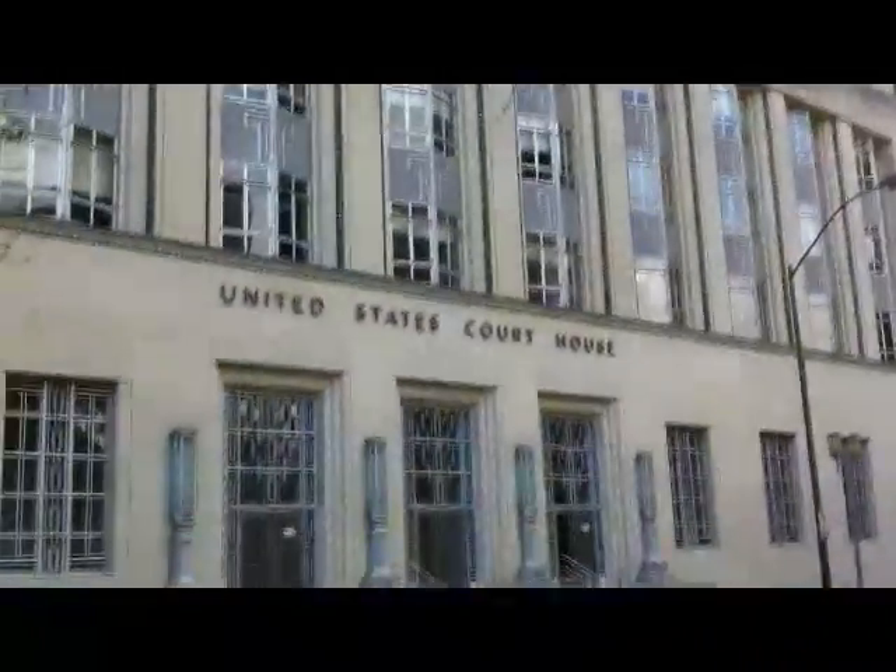Other civic buildings in Fort Worth include the U.S. Courthouse, which was constructed in 1933.